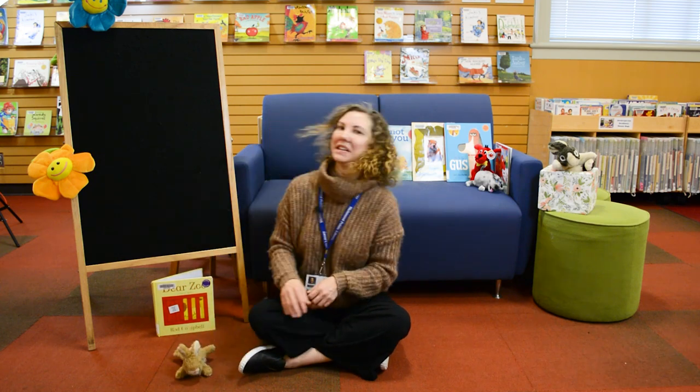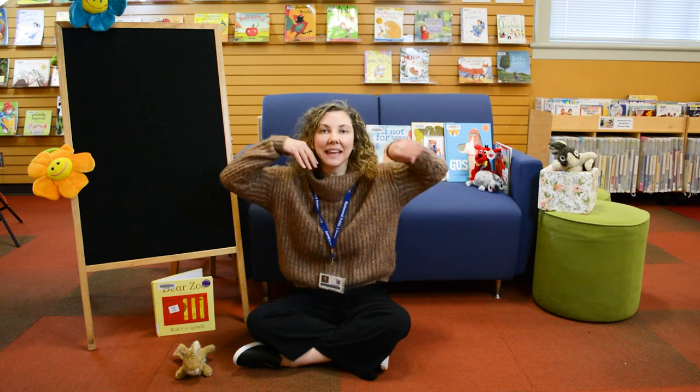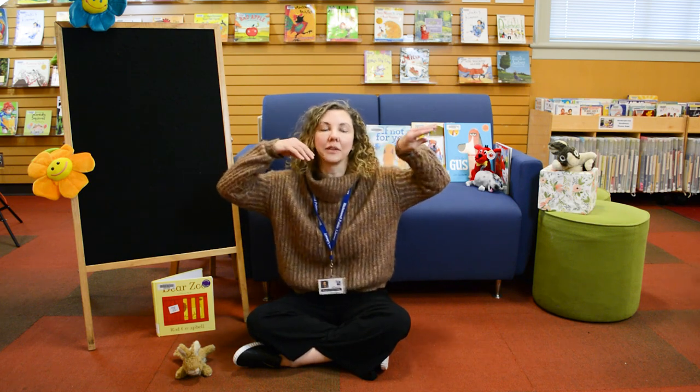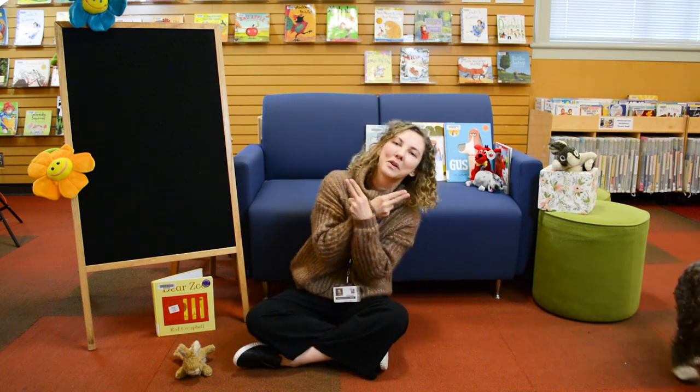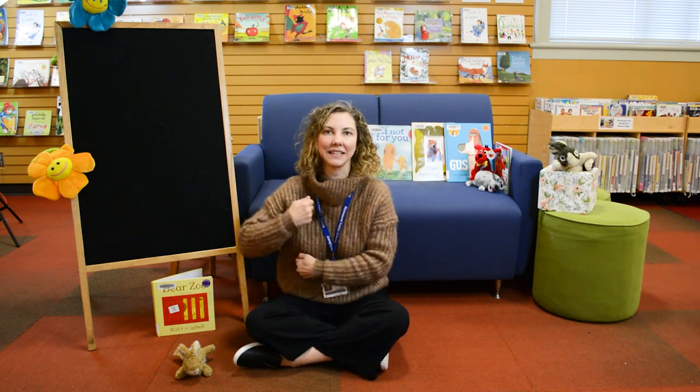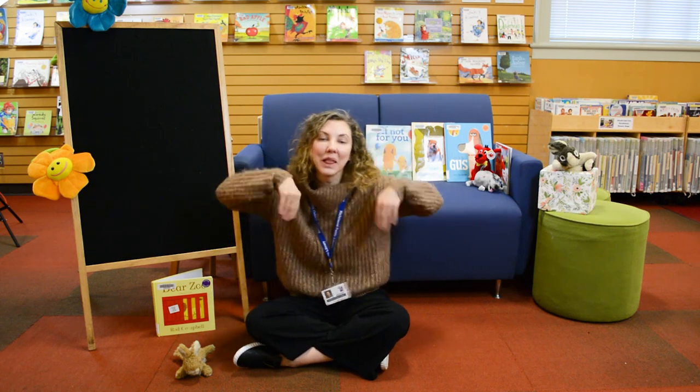I think we're ready to sing a song. Do your ears hang low? Do they wobble to and fro? Can you tie them in a knot? Can you tie them in a bow? Can you toss them over your shoulder like a continental soldier? Do your ears hang low?